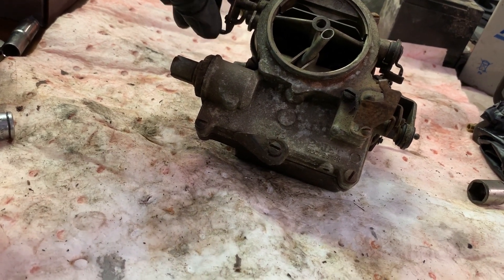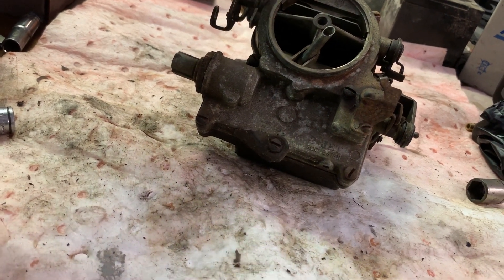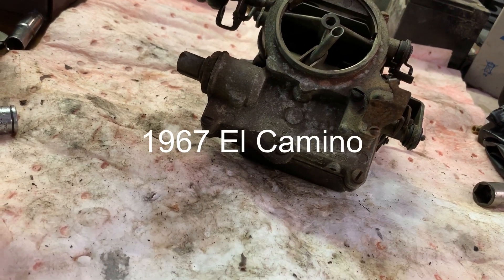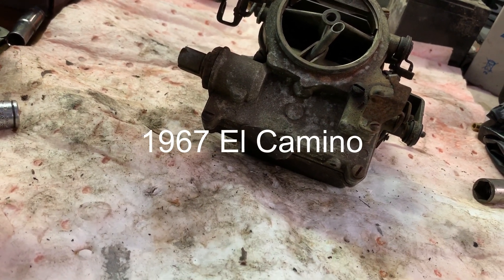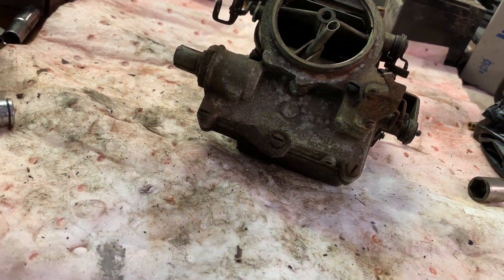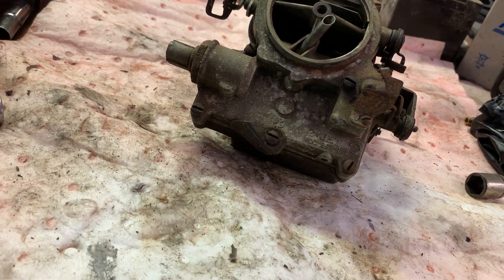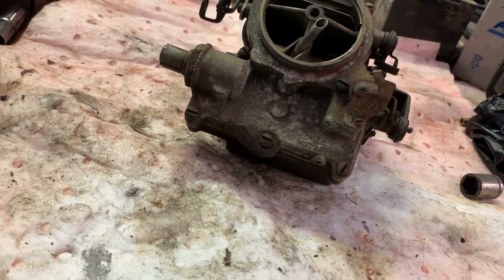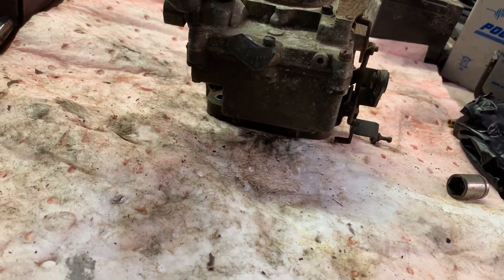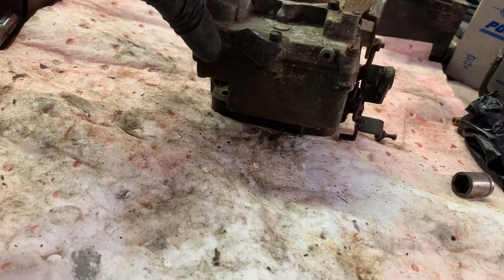The engine in it is a 283 — out of what I'm assuming is a 60s Chevy car — and it's got a Powerglide transmission. So it's like a '32 or '34 Ford pickup with a chop top, a 60s model 283 Chevy engine, and a two-speed Powerglide transmission.